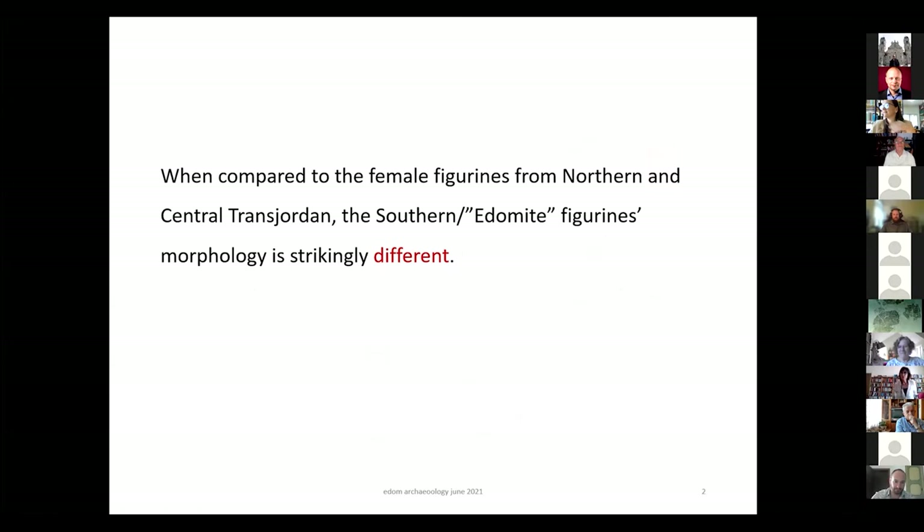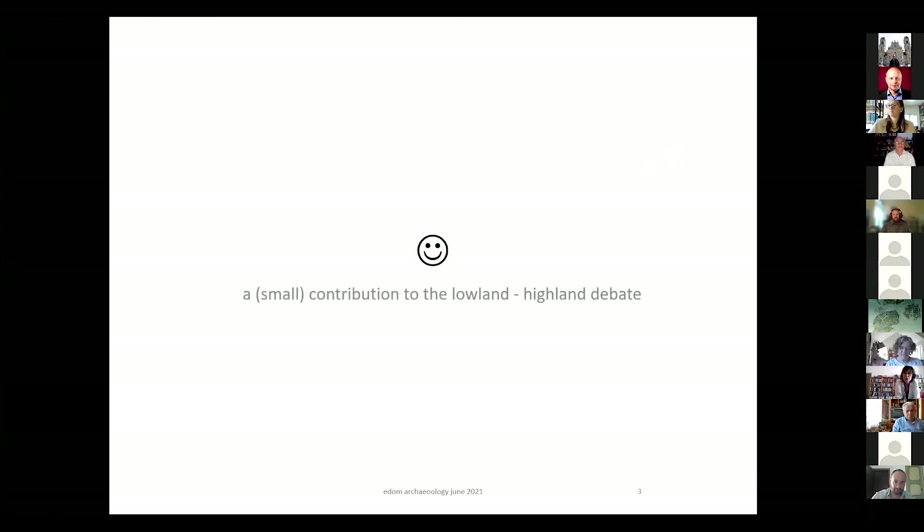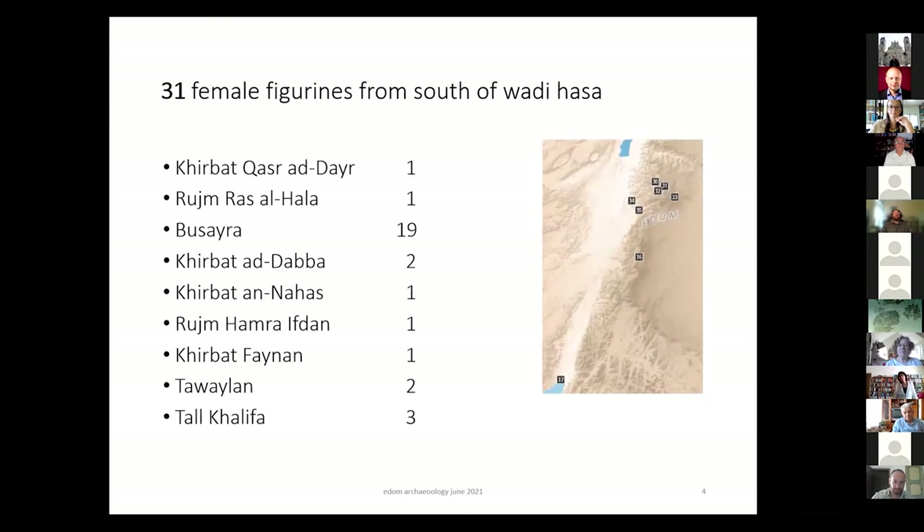When compared to the female figurines from northern and central Transjordan, the southern Edomite figurines' morphology is strikingly different. Our contribution here is a small contribution to the discussion of the Lowland-Highlands debate. There are 31 female figurines from south of Wadi Haasa, from nine different sites. Buseyra has most of the figurines, three in Khalifa, two in Tawalan, and the rest only one figurine each. So this does not tell us too much.